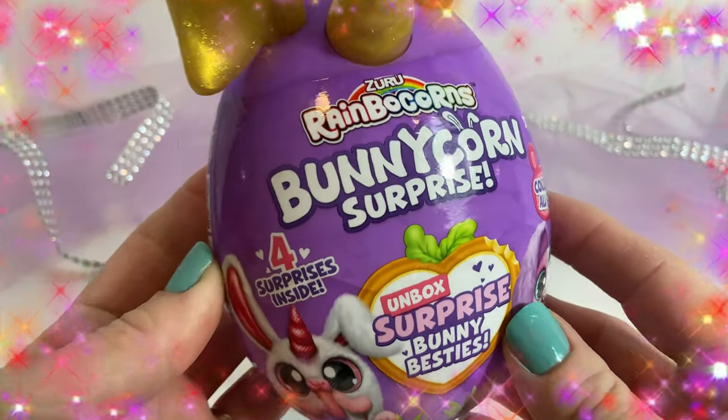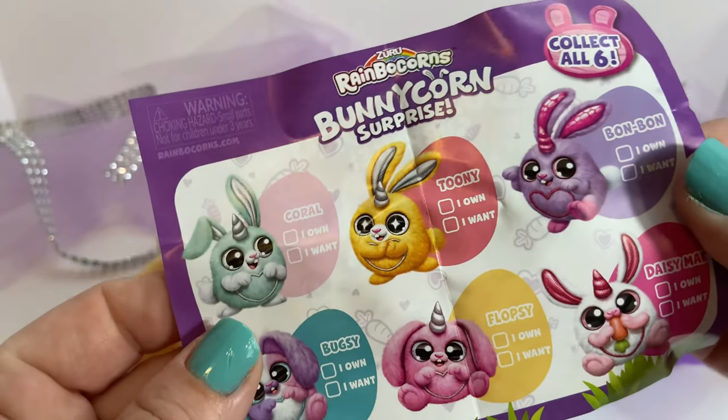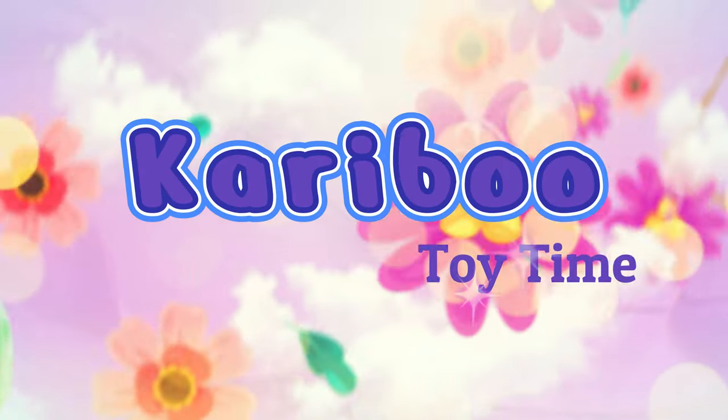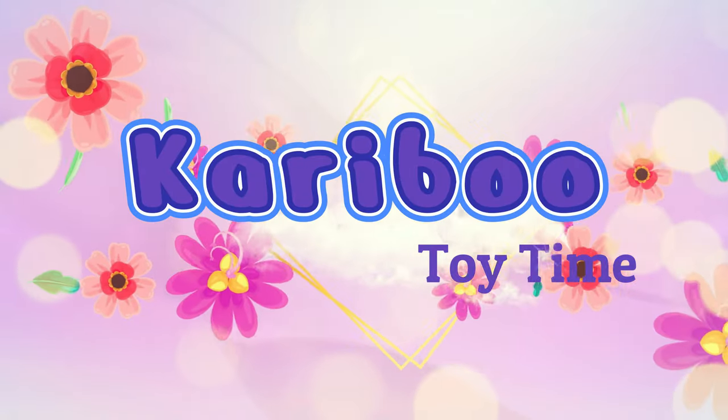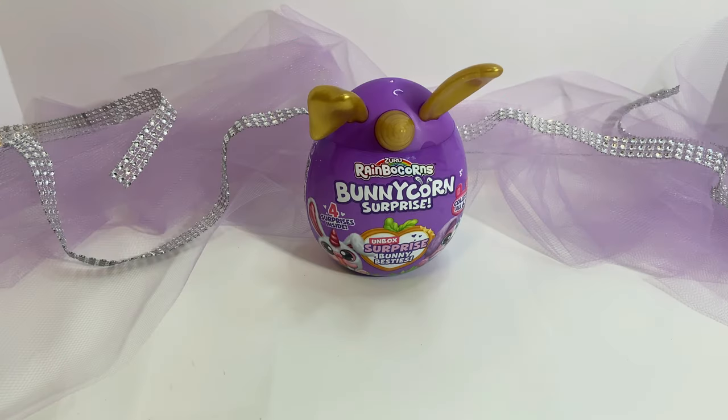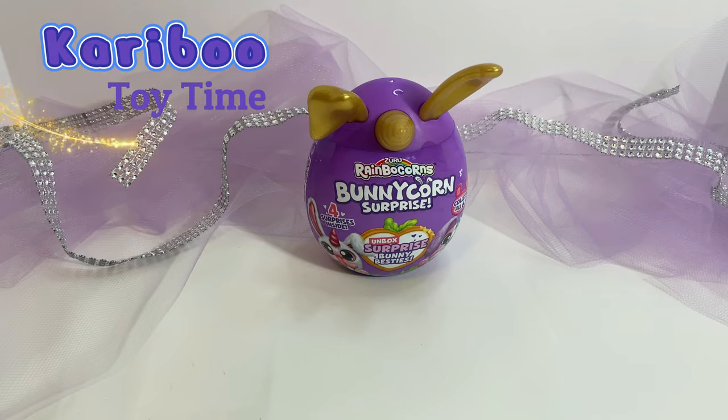Look at this! Bunny Corn Surprise! What will we get? Let's find out! Caribou! Hey everyone! Welcome to Caribou Toy Time!